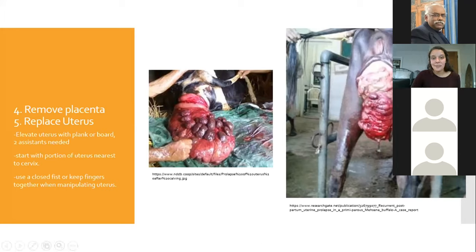Replacement of the uterus is tricky. Start right next to the cervix and use a closed fist or cupped hands — do not keep your fingers spread, as that pinpoint pressure on the uterus can cause tears. If the uterus has been out for more than 10 hours, it's very delicate, and causing trauma while replacing it is very frustrating. Keep a closed fist or cupped hand throughout.